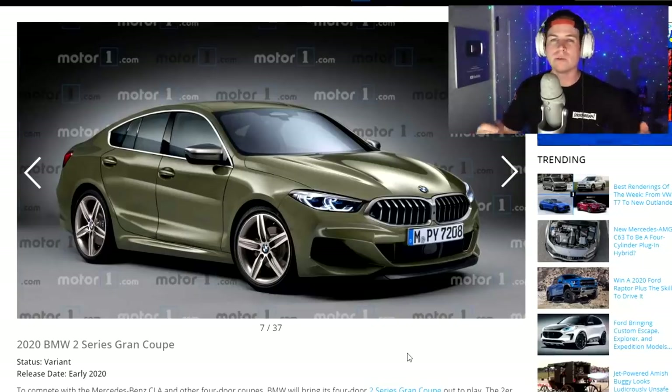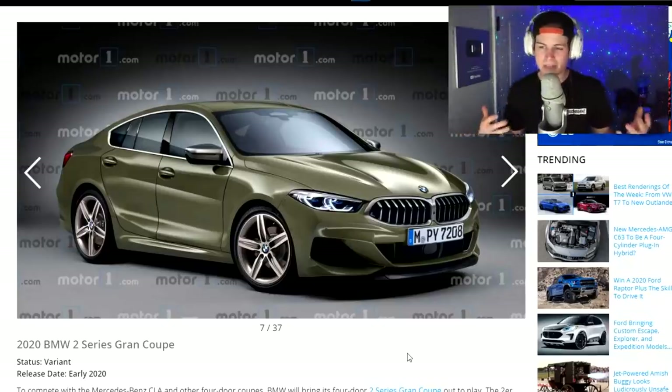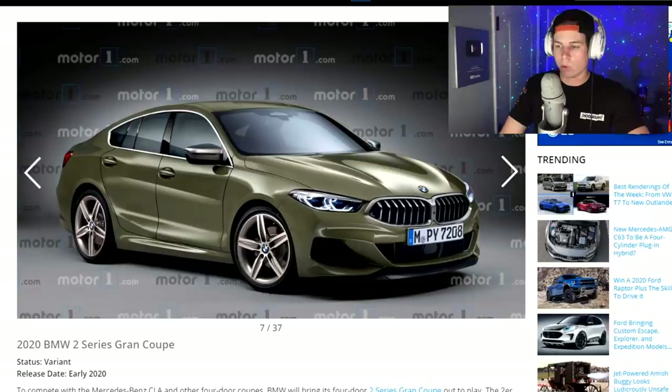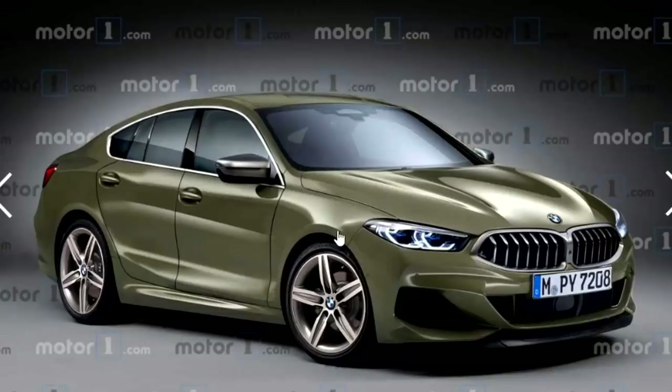BMW 2 Series Grand Coupe. The M2 is pretty slept on, if you ask me — the M3 is kind of overrated. But this one looks almost like an electric vehicle. It should come with upwards of 302 horsepower from a 2-liter turbocharged engine. I'm not feeling it. This thing looks like a Chevy Cruze with a BMW front end, and that's not a good thing. Chevy Cruzes are not very good cars.